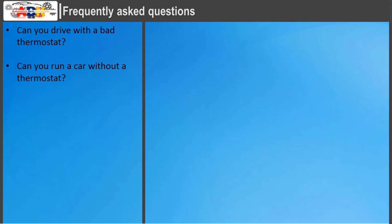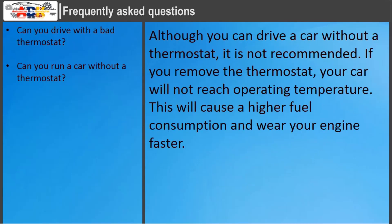Can you run a car without a thermostat? Although you can drive a car without a thermostat, it is not recommended. If you remove the thermostat, your car will not reach operating temperature. This will cause higher fuel consumption and wear your engine faster.